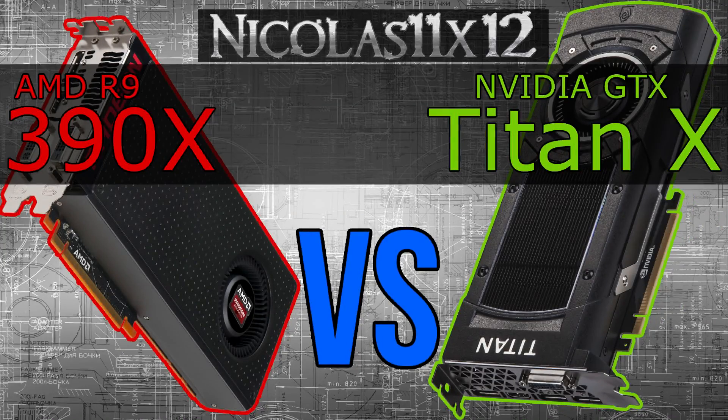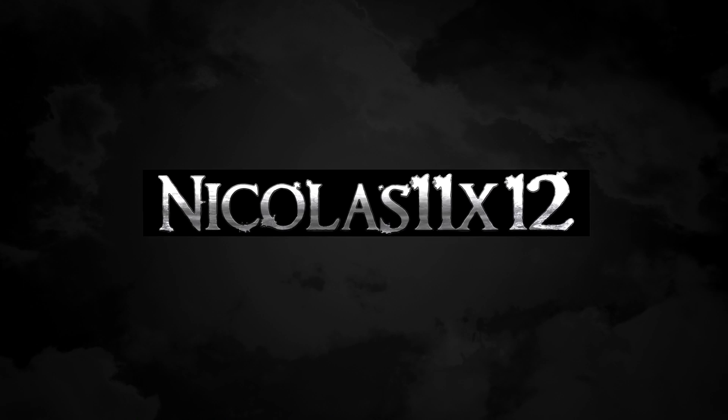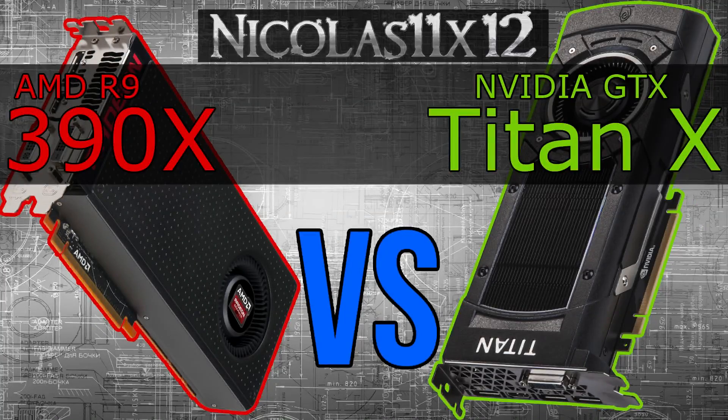Welcome to the Niklas 11x12 technology. To make things even more unfair than in my previous video, I'll be comparing AMD's R9 390X with Nvidia's GTX Titan X graphics card. Don't blame me, many people asked for it. So there we go, unfair as never before — what a great slogan.